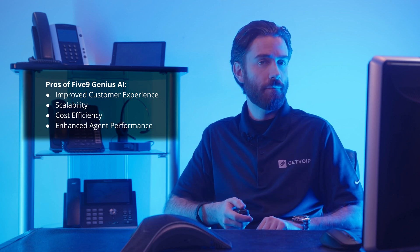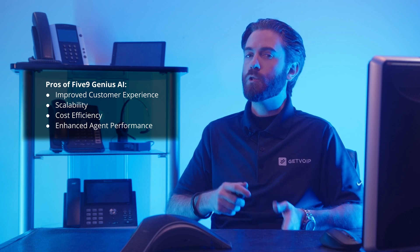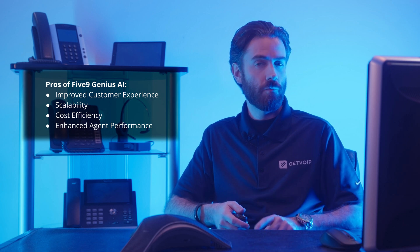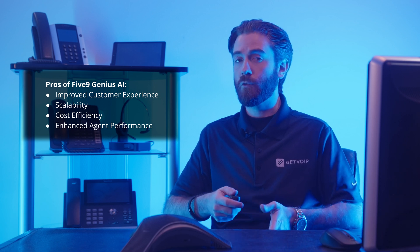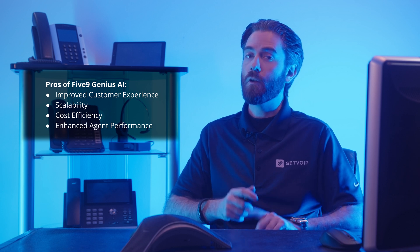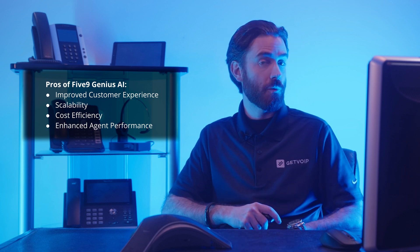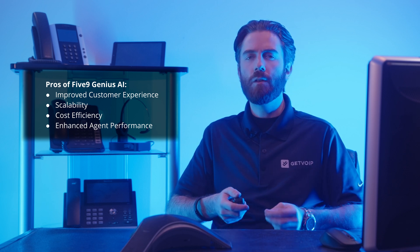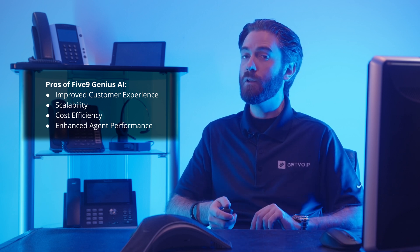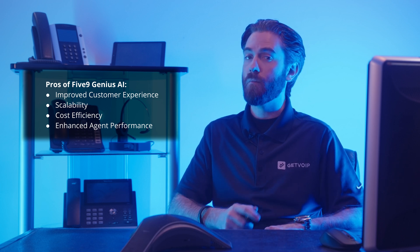Next, scalability — Five9's platform is built to grow alongside your business, which makes it a smart choice for most organizations. Next, cost efficiency — predictive analytics and self-service options allow agents to allocate time and resources smarter and reduce overall operational costs. Next, enhanced agent performance — automated quality management and real-time guidance work in tandem to improve agents' abilities to tackle issues, boosting their confidence while cutting training time and costs.